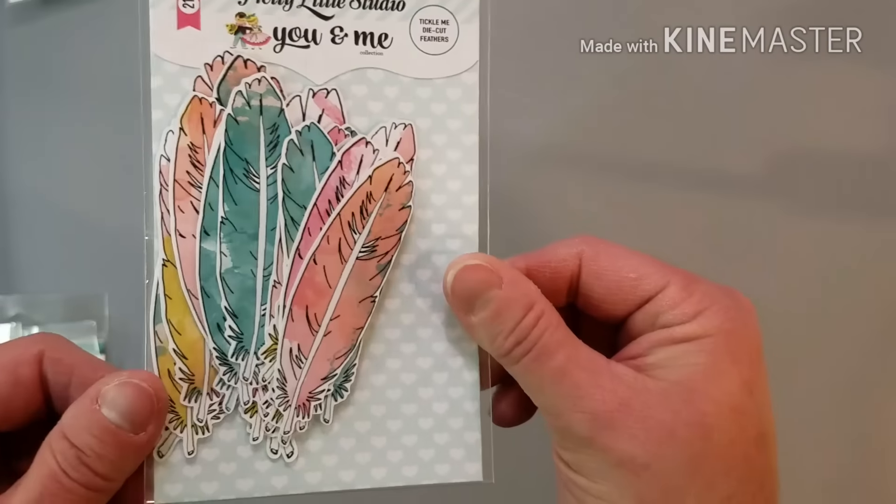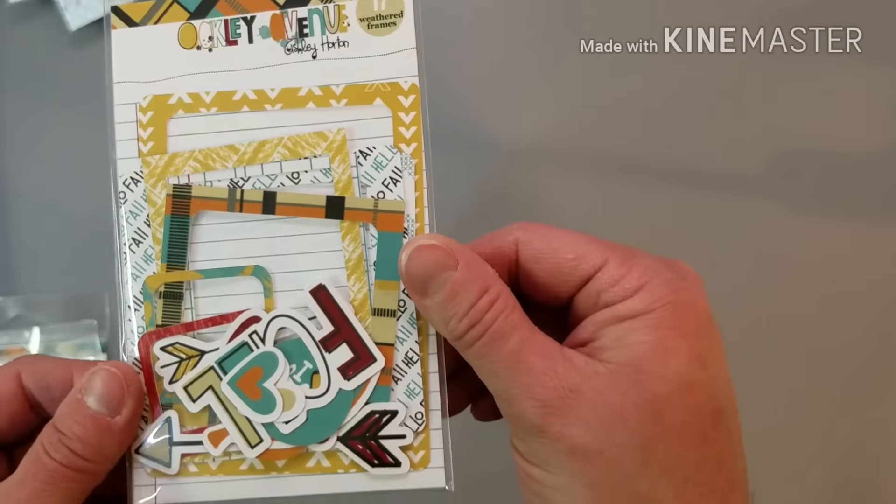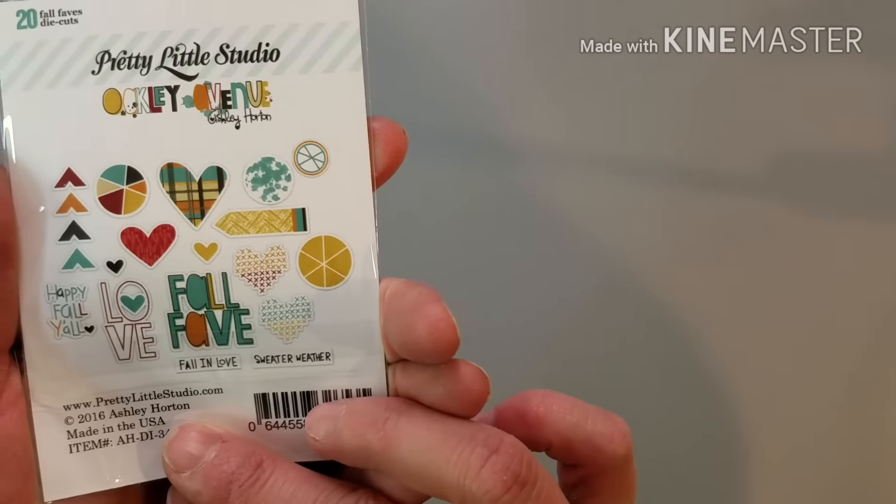I'm really impressed with the quality. You know, it's always hard when you're seeing something on a computer screen. Got these You and Me feathers — super cute. Like the watercolor look. More fall stuff. Frames and ephemera — so cute.